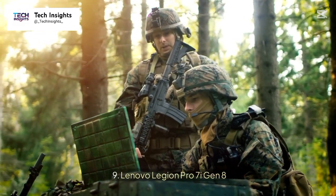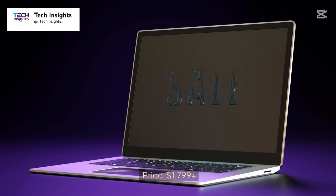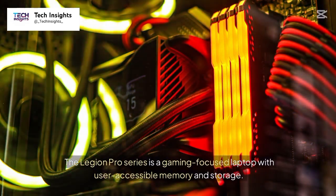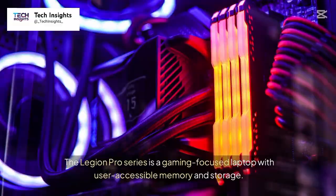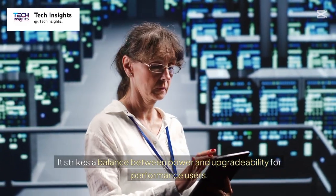Number 9: Lenovo Legion Pro 7i Gen 8. Price: $1,799 plus. The Legion Pro Series is a gaming-focused laptop with user-accessible memory and storage. It strikes a balance between power and upgradability for performance users.